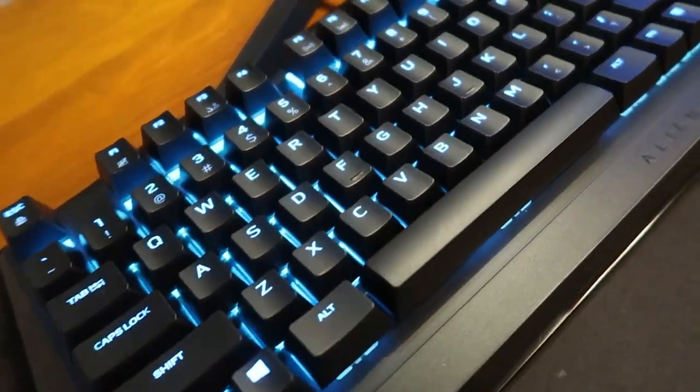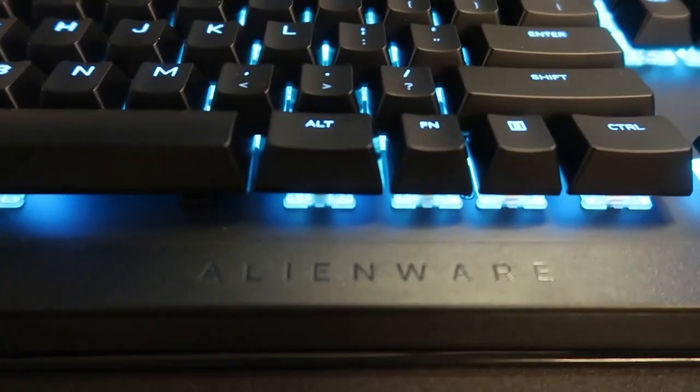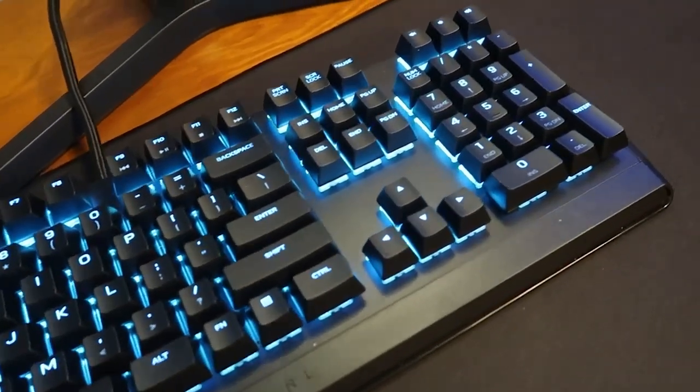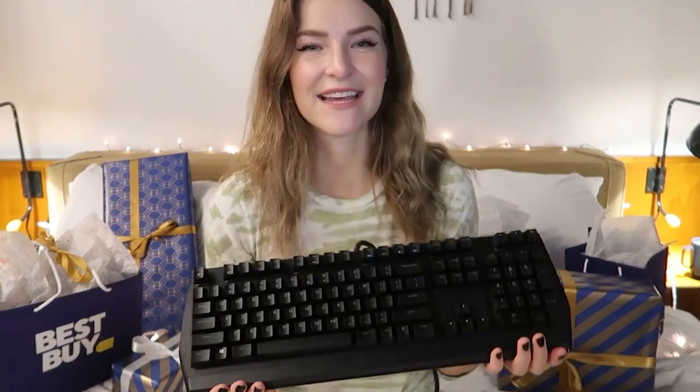Next up, this is the keyboard that I use for myself. I have it in white — this is the black one. This is the Alienware AW410K Wired Gaming Mechanical Cherry MX Brown Switches Keyboard with RGB backlighting, Dark Side of the Moon edition. It has backlit RGB customizable lighting. I love it and it is likely to make the gamer in your life super excited to unwrap it.